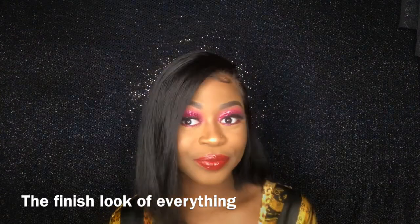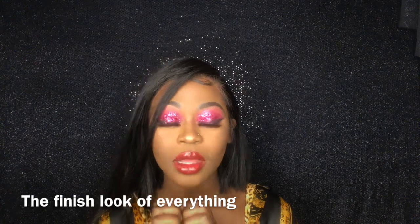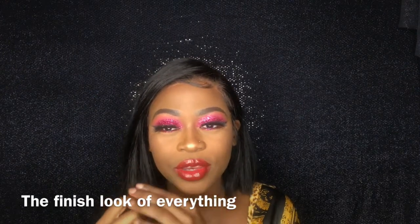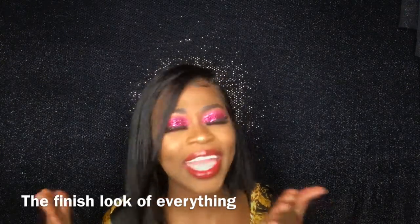This is what it looks like — this is the makeup and this is the wig. Comment down below and tell me if you love this tutorial. Let me know. I'm actually going to do another makeup video for people that don't like extra looks, but for Valentine's Day — so stay tuned for that. I got you. So if you like this video, don't forget to give it a thumbs up. Share it with your friends, and don't forget to subscribe because I'll be doing more videos. I'll see you guys in my next video.